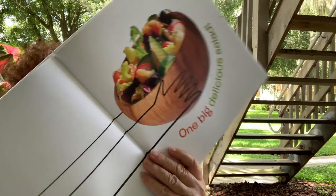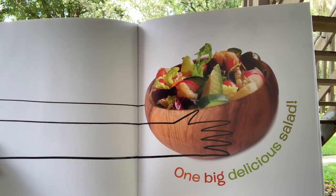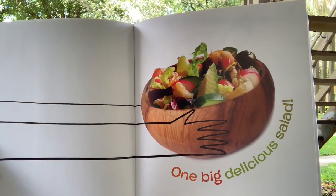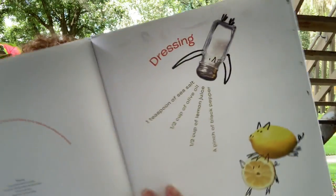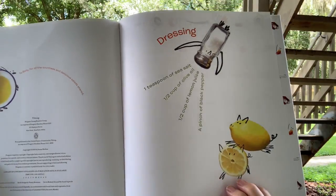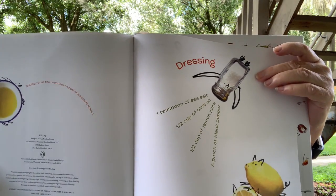They put them all together and make one delicious salad — one big delicious salad. And then it shows you how to make dressing: one teaspoon of salt, one half cup of olive oil, one half cup of lemon juice, and a pinch of black pepper. There's the lemons — they're pigs. There's the salt.